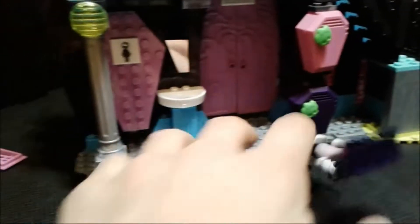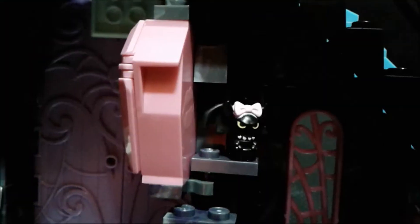Over here we have the locker room — for the two females who go to this school. One and two, here you go. Let's open this up and see there's nothing inside. Let's open up number two and there's also nothing inside. Probably because they don't use their lockers at Monster High. You turn it to the side and you see an ugly bat over there. It's very dark and spooky.